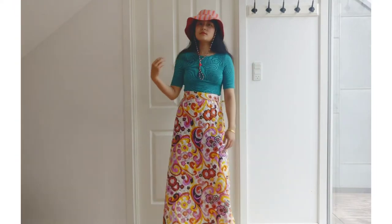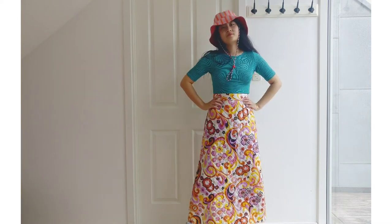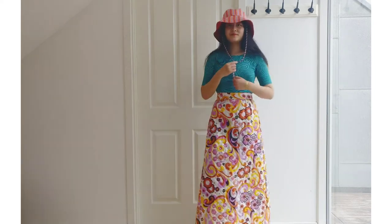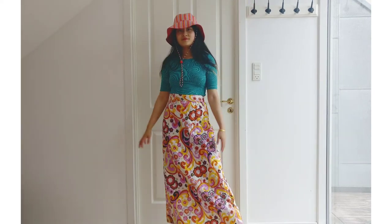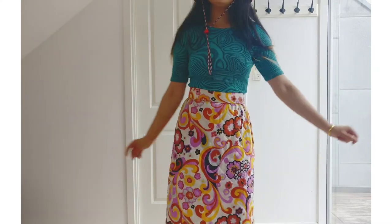Here is one of the styling options. I used a very simple top to add more colors to the whole outfit. And at last I used a hat that is made by one of my dearest friends — I will link her below. The hat has both the red color that matches the skirt and the green color matching the top. So it's just a happy outfit.